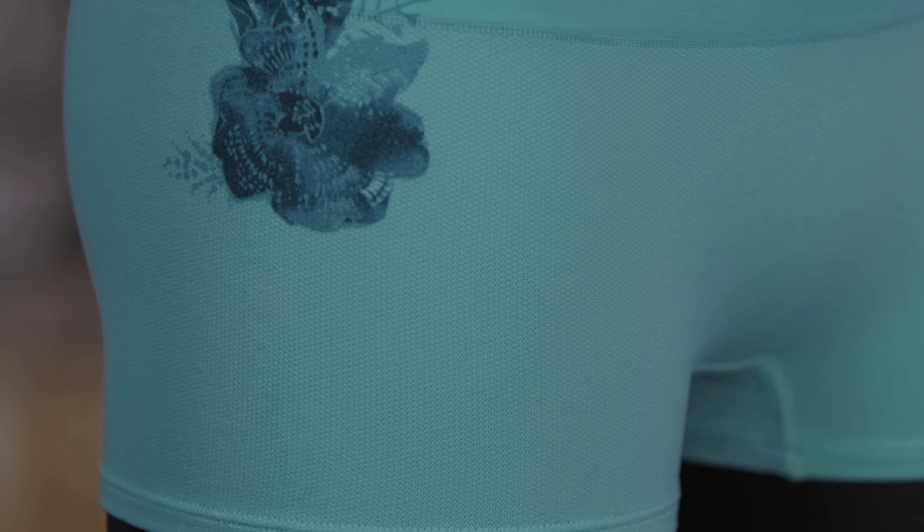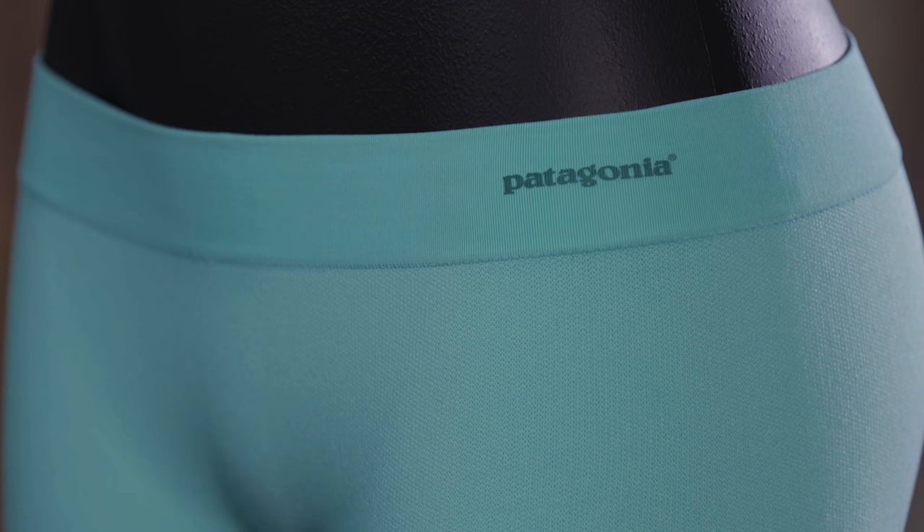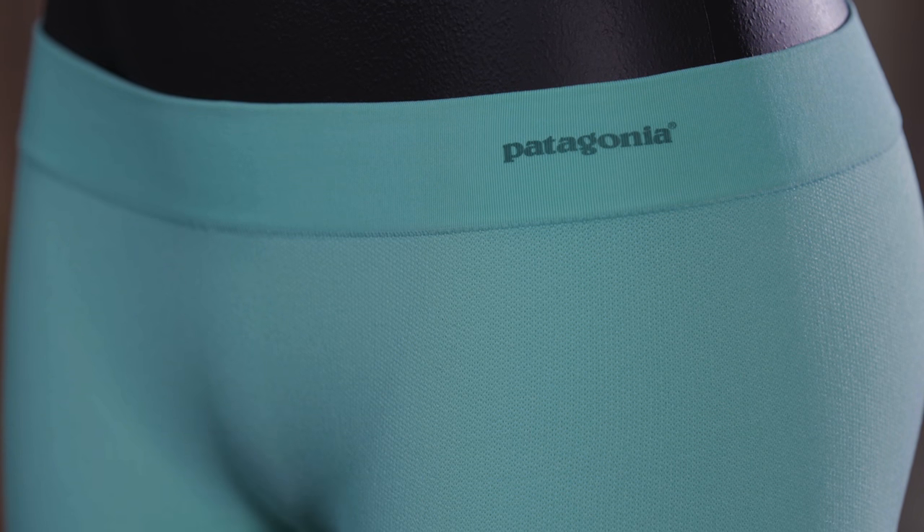Soft, seamless construction eliminates chafing, and the low-rise waist has a short, flat waistband that won't roll or bind. The leg openings are stretchy and shaped for a no-bunch fit.